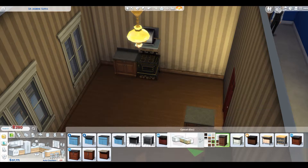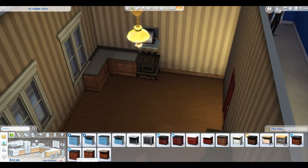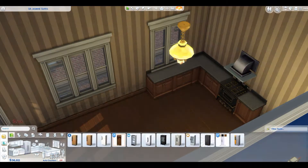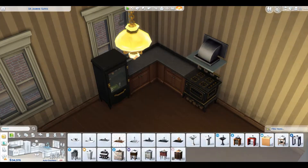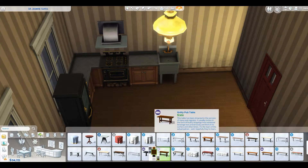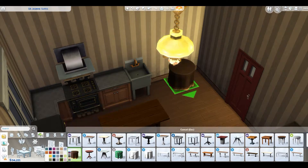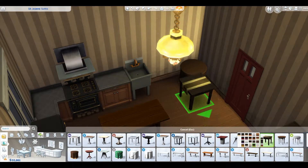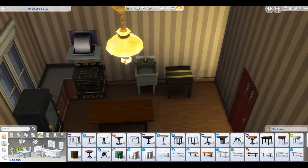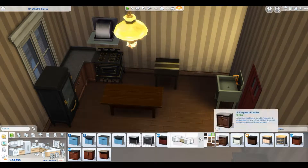I built an apartment — a working class Victorian apartment. Although it is set in the US, so I guess it's technically not Victorian since that's like British or something, but it is a working class apartment from the 1890s. It is for our founder who is a working class sim.